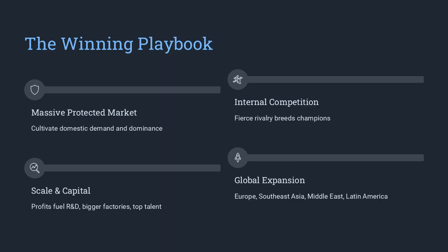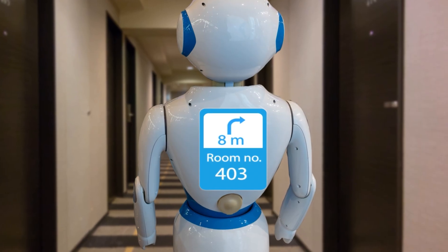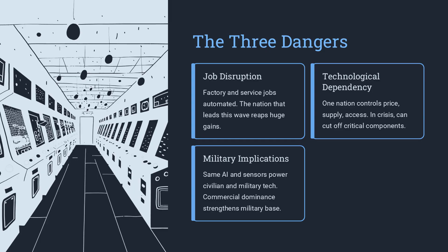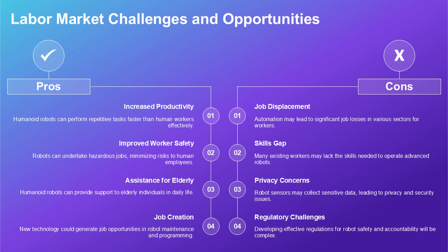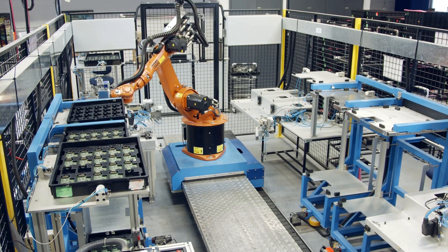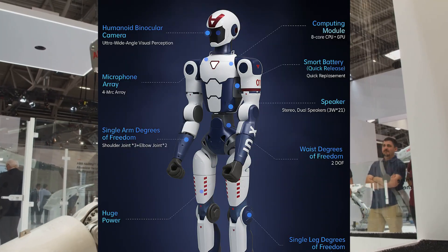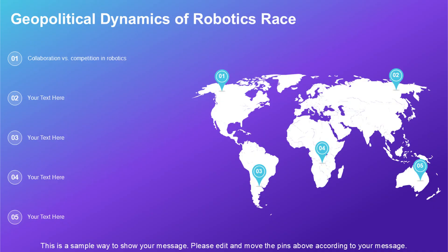Why can China build the R1 so cheaply and so quickly? The answer is not a state secret — it is the supply chain. For the past two decades, China has been methodically building a domestic ecosystem for robotics. This is not just about a few large factories. It is a dense network of thousands of smaller companies: one makes high-precision gears, one makes small electric motors, one makes laser navigation sensors, one writes software for facial recognition. They sit in the same industrial parks, a few miles apart. This proximity is a superpower.